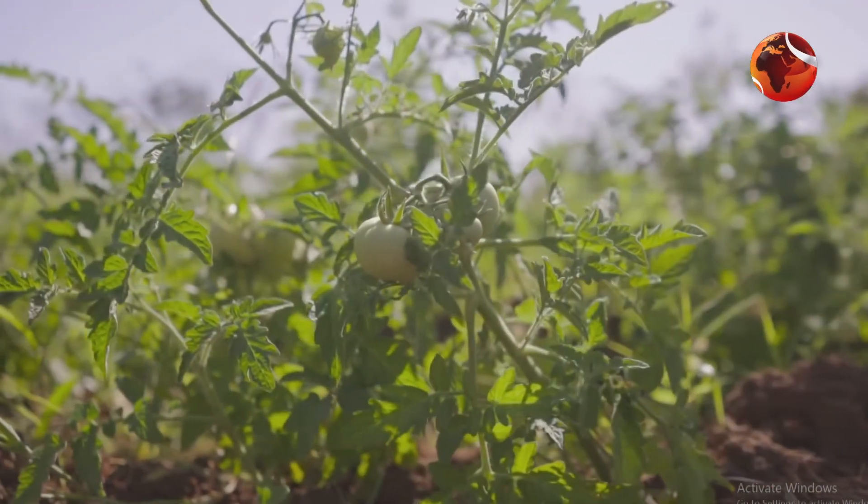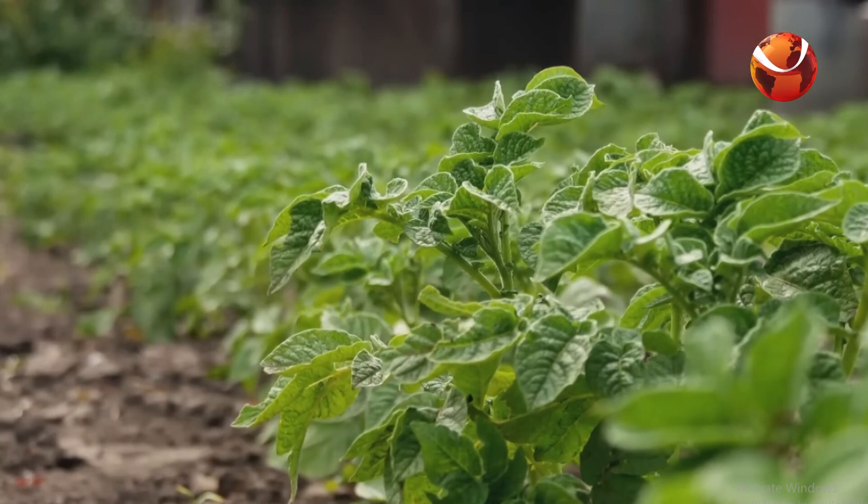GMO crops are quite diverse because you've put new genes into them. You get better yields. You can get plants that will tolerate drought better. You can get plants that have more nutrients in them. Golden rice produces beta-carotene in the grain of the rice, which can help vitamin A deficiency. You can put in genes that will increase the amount of zinc in a plant. You can make more nutritious plants. It's win-win — everybody wins.